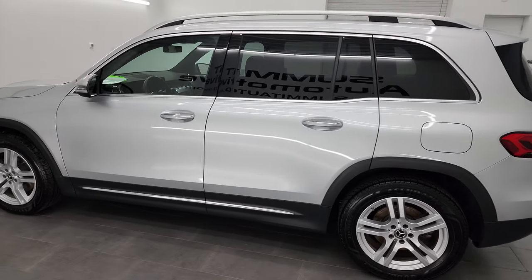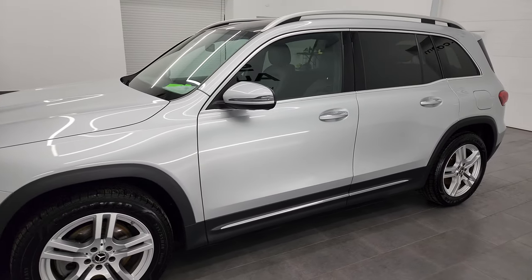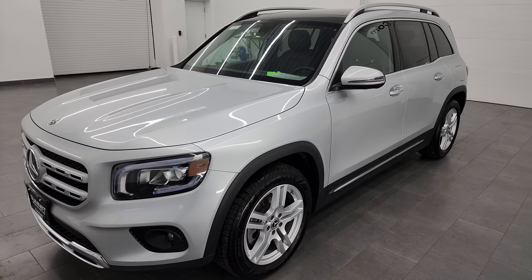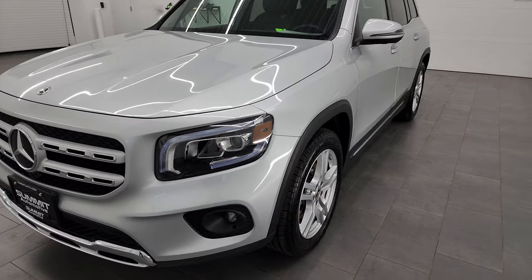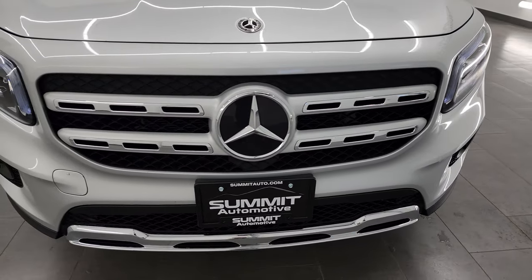This 2020 GLB 250 has the 2-liter turbocharged 4-cylinder engine, puts out 221 horsepower. It's paired up with the 8-speed automatic transmission. This vehicle has been fully safetied and inspected by our service shop, has a fresh oil and filter change, all the fluids have been checked and topped off, and it is 100% ready to go.